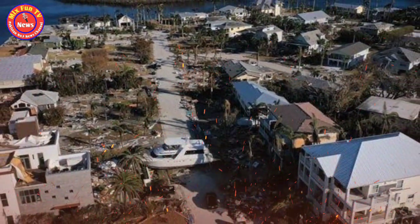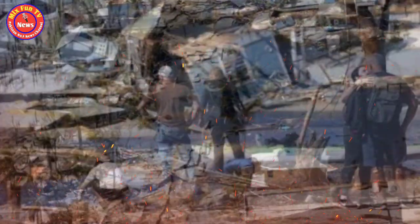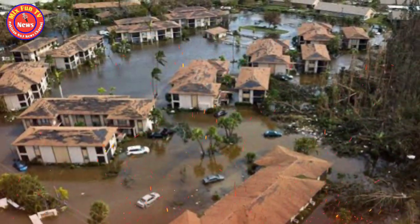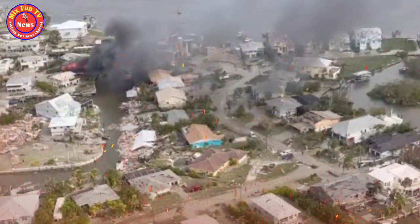AccuWeather said several inches of rain could trigger inland flooding in low-lying areas beginning as early as Tuesday in central and northern Florida. Wind gusts of up to 60 miles per hour are likely in much of northern and central Florida, with gusts of up to 80 miles per hour along the Florida Gulf Coast.